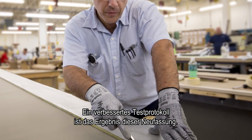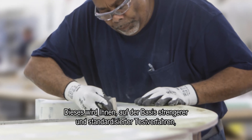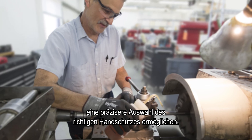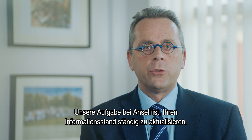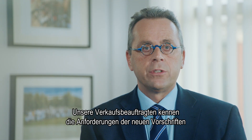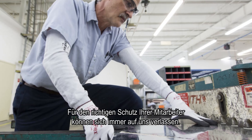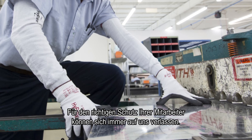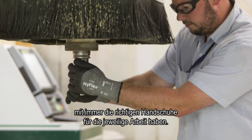Improved testing protocol is the result of the new standard and will allow you to more accurately select the right hand protection based on more rigorous and standardized test methods. At Ansel, our job is to keep you well informed. Our sales representatives understand what the new regulations require and how the tests have changed. You can rely on us to keep your workforce well protected and ensure your teams have the right glove for the right job.